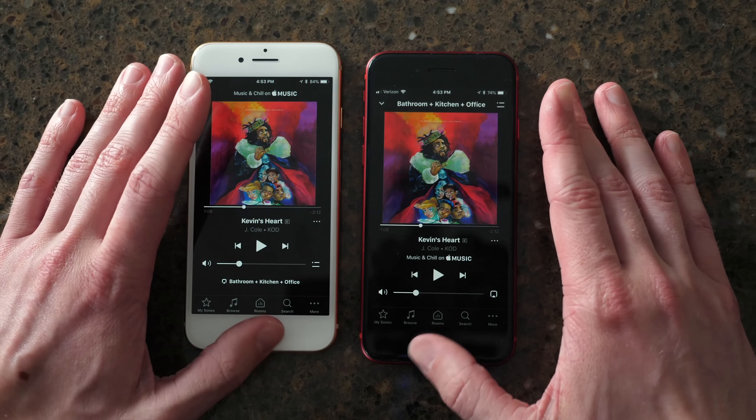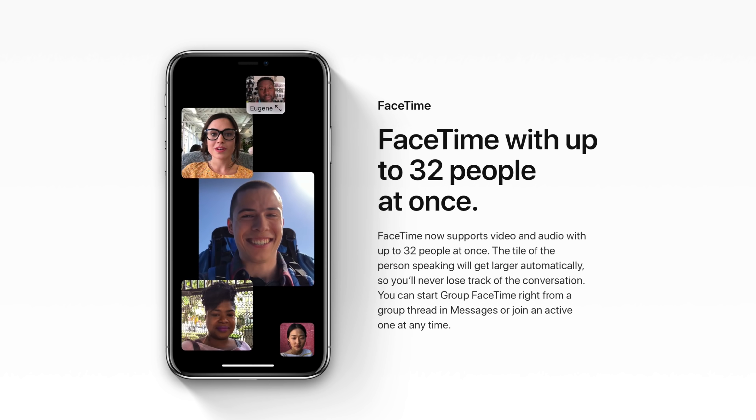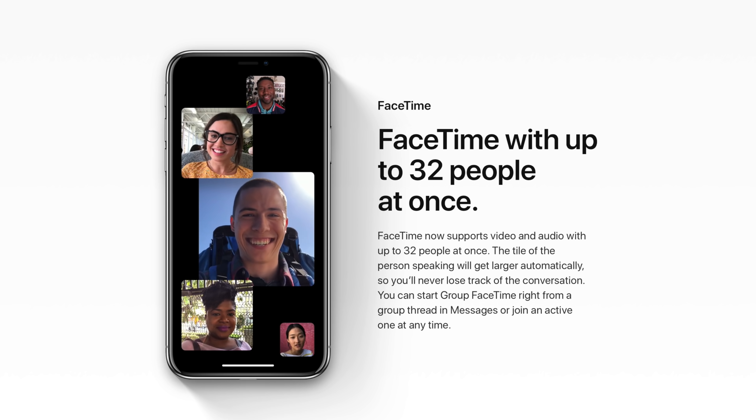Also new in Photos is a For You tab. It automatically suggests events you might want to look at and shows shared album activity. On stage Apple demoed a lot about what this could do, but I've never found Apple's AI to be that great at suggesting what I want to see. Rumor has it iOS 13 could improve this, but this is what we've got in iOS 12.